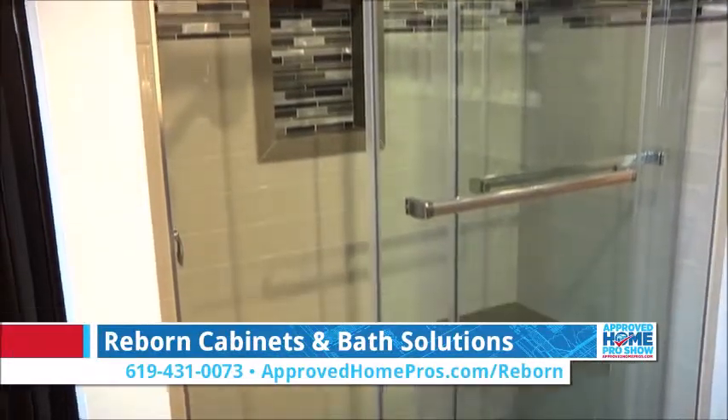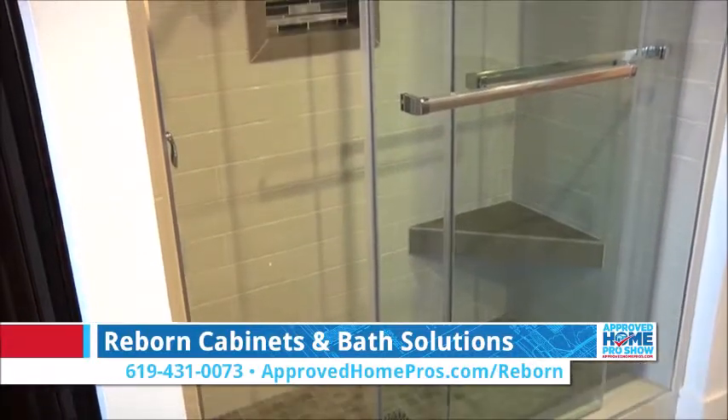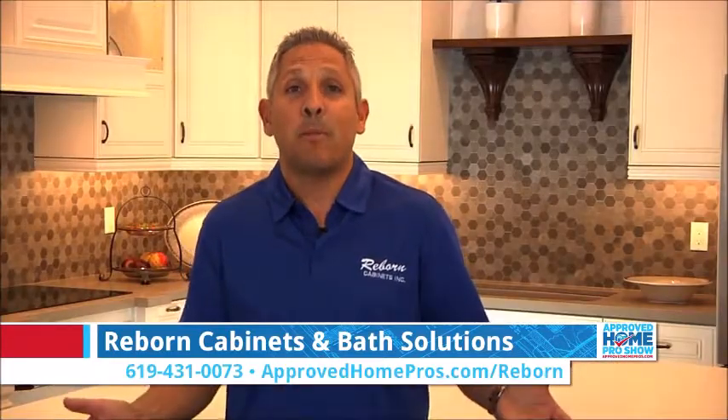The next display here is our three-day tile shower remodeling program. We can redo your shower in just three days. Can you imagine that? Leave on a Monday morning, come home on Wednesday, and your shower is completely remodeled.